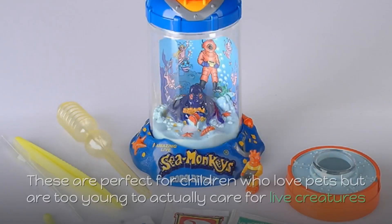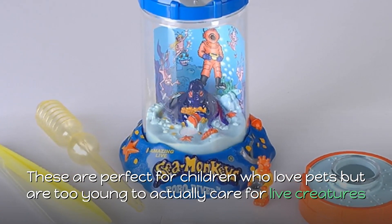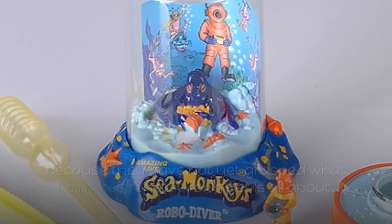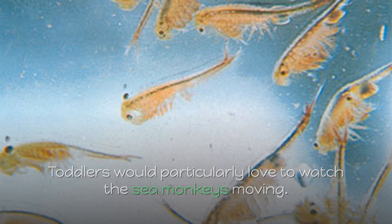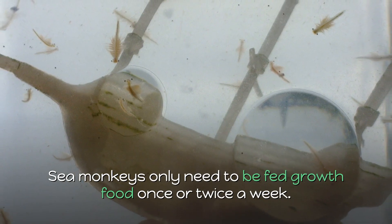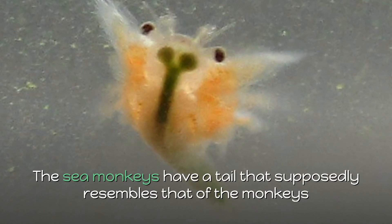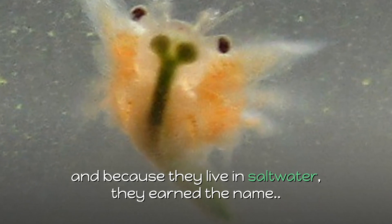8. Sea monkeys. These are perfect for children who love pets but are too young to actually care for live creatures, because they have not yet grasped what being responsible for a pet is all about. Toddlers would particularly love to watch the sea monkeys moving. Sea monkeys only need to be fed growth food once or twice a week and require saltwater with little watching. The sea monkeys have a tail that supposedly resembles that of monkeys, and because they live in saltwater, they earned the name.